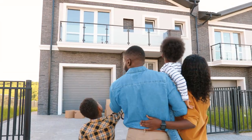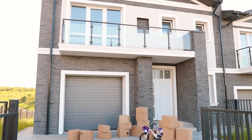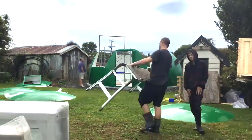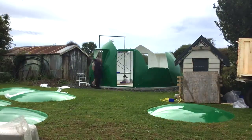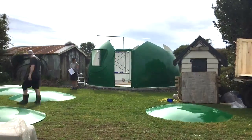They say a man should raise a son, plant a tree, and build a house. Well, the last point doesn't seem so hard. Thanks to modern technology, this task can be accomplished in one day. This unique dome-shaped dwelling can be completed in a matter of hours.